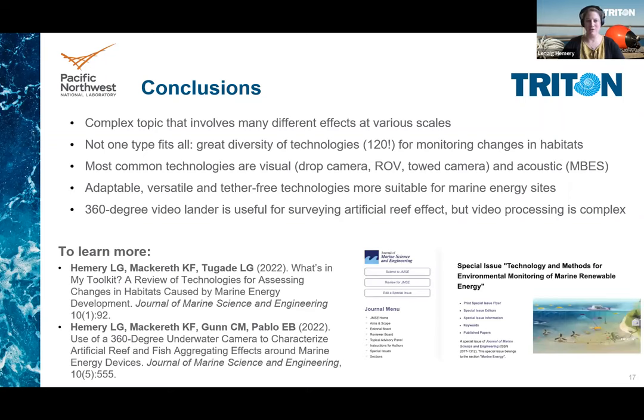If you want to learn more about our two studies, I invite you to check out our papers in the Triton special issue in the Journal of Marine Science and Engineering, as well as a report available on TETHYS that expands on the literature review.